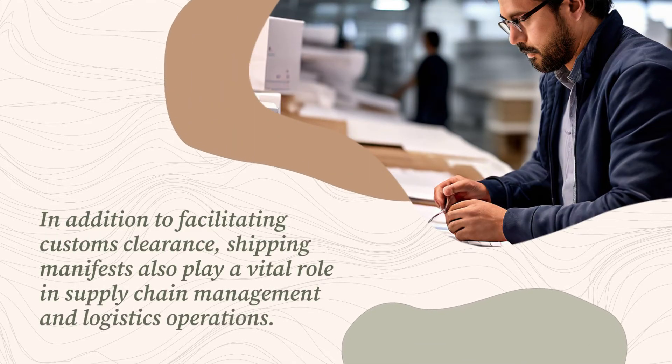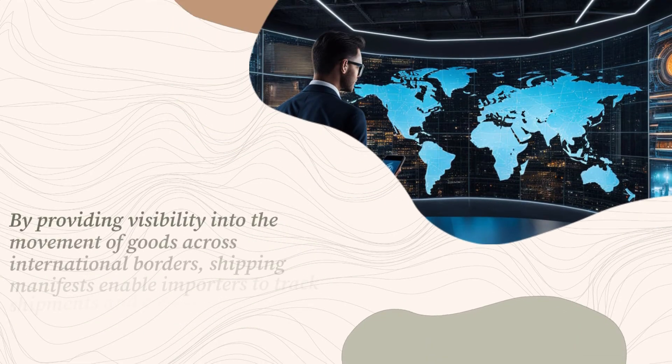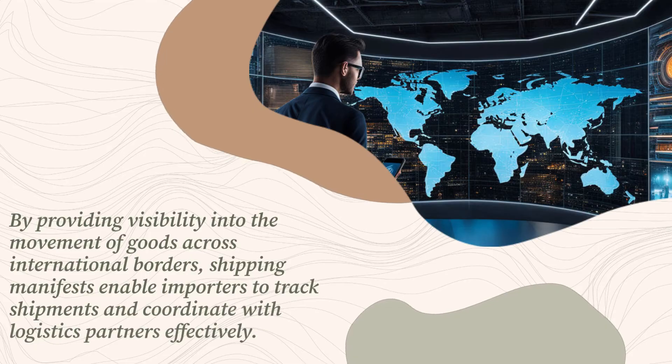In addition to facilitating customs clearance, shipping manifests also play a vital role in supply chain management and logistics operations. By providing visibility into the movement of goods across international borders, shipping manifests enable importers to track shipments and coordinate with logistics partners effectively.